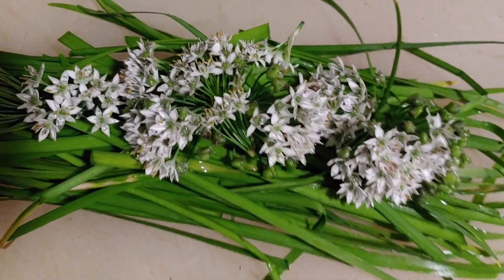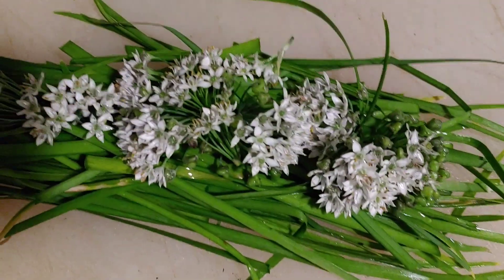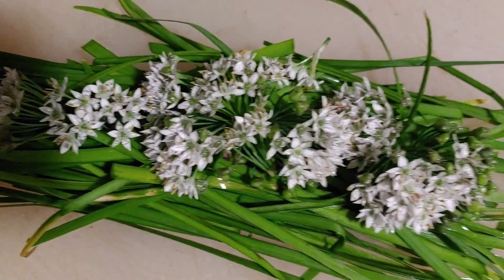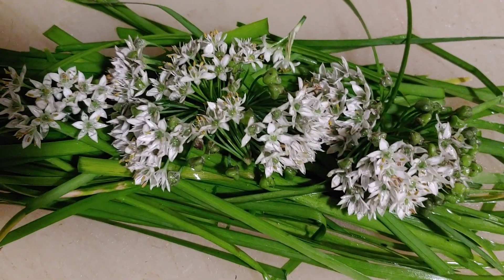These are garlic chives and I'll be chopping them up. You can eat the flowers, you can eat the stems, you can eat the leaves, you can even eat the bulb.